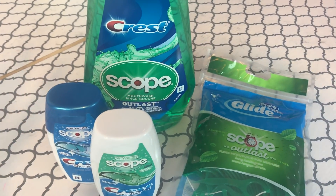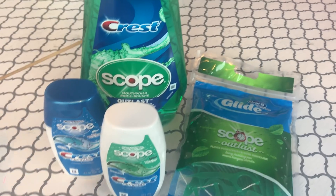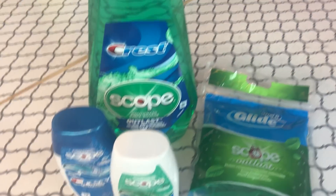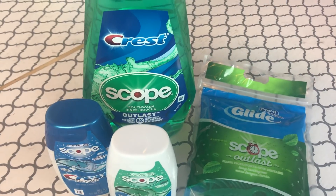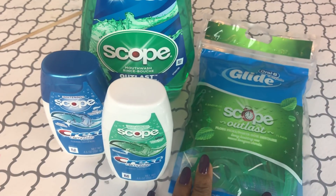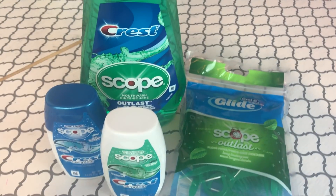I absolutely love it — you cannot get this for 21 cents anywhere, I don't care if you're reselling. I'm going to do this deal a couple more times. I love the Scope and all the products, and I especially love these toothpastes. I have so many already but I'm going to go get more!